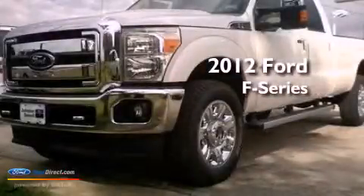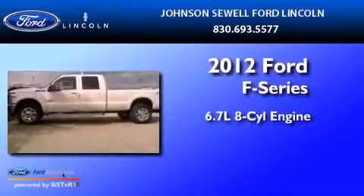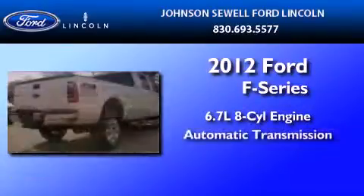This is a brand-new 2012 Ford F-350. It features a 6.7-liter eight-cylinder engine and an automatic transmission.